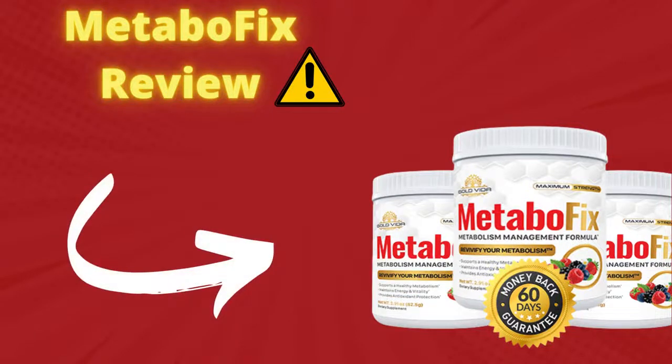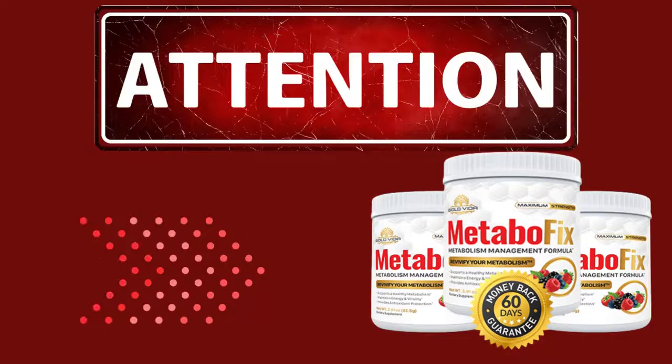Hi, how are you? I'm Adriel and in this video I will tell you everything you need to know about the product Metabofix, before you actually make the purchase. I want to give you some important warnings, so pay attention to what I have to tell you in this video.